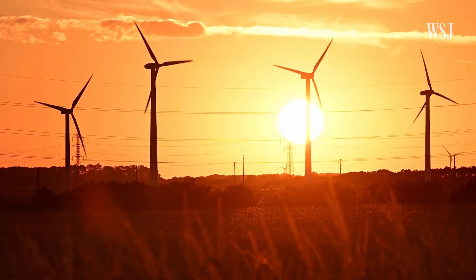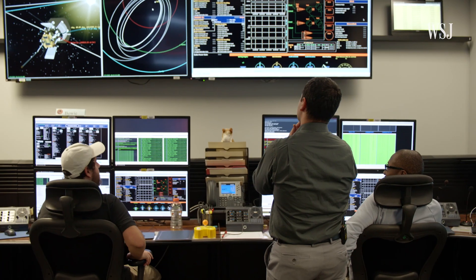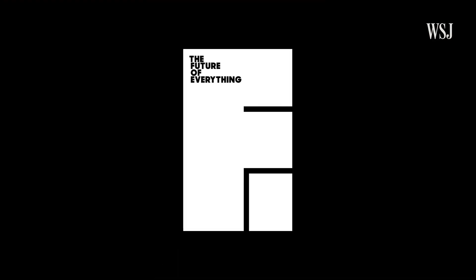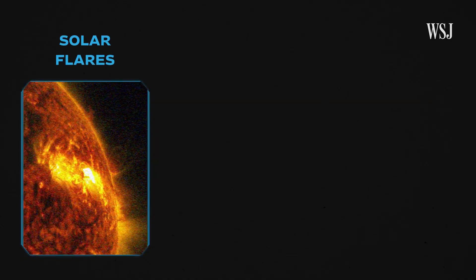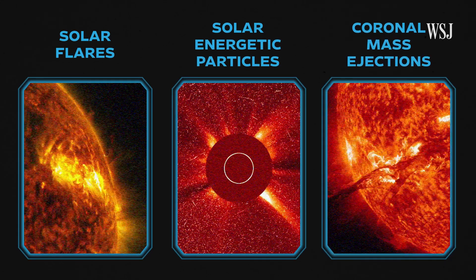Severe solar storms don't hit Earth often, but scientists and utility operators spend time preparing for them because they're inevitable and potentially catastrophic. Solar storms often have a few major components: solar flares, solar energetic particles, and coronal mass ejections.